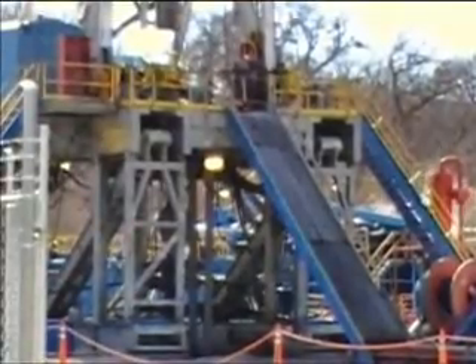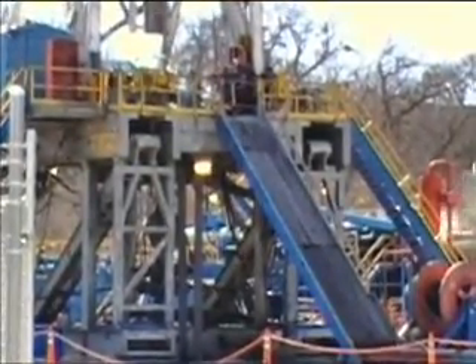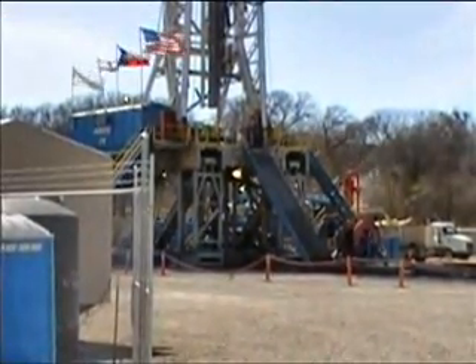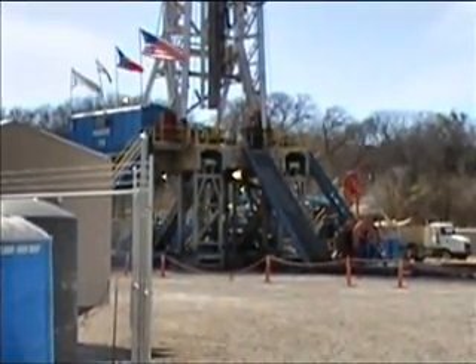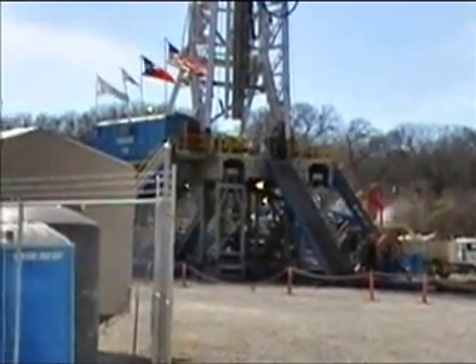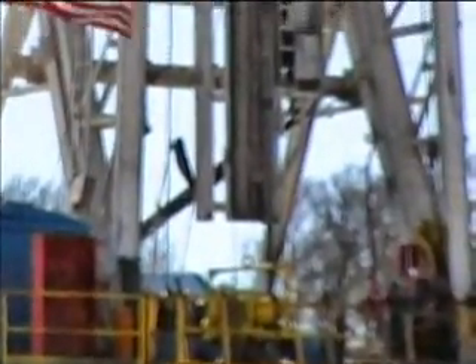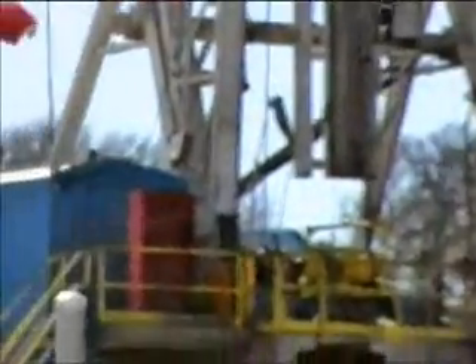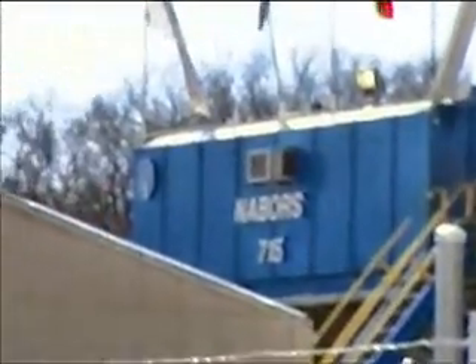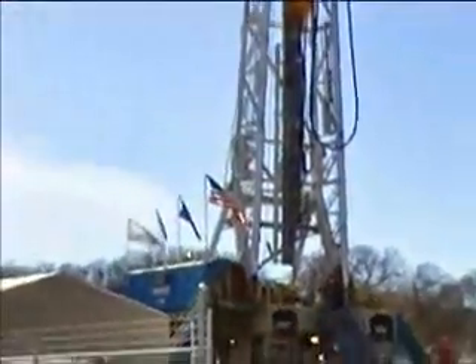There's the under part of the rig. There's a little bit of smoke there from the diesel engines. You can see the drill pipe going down. There's the water supply line there.